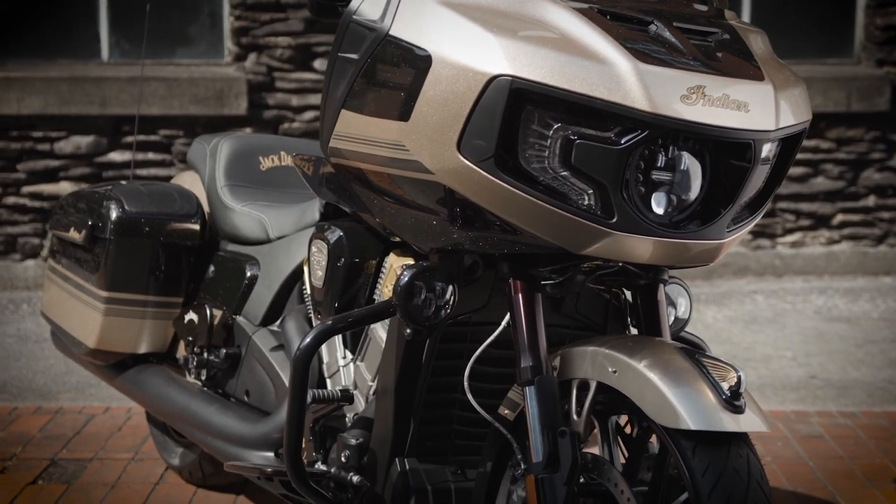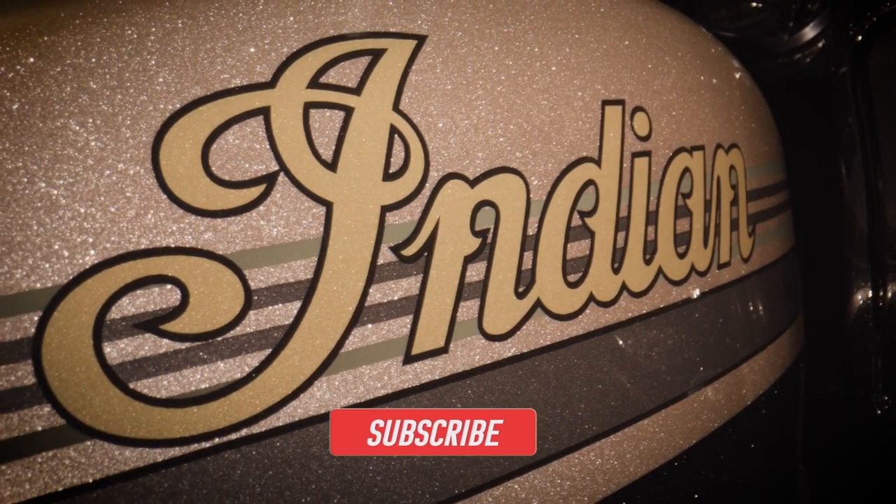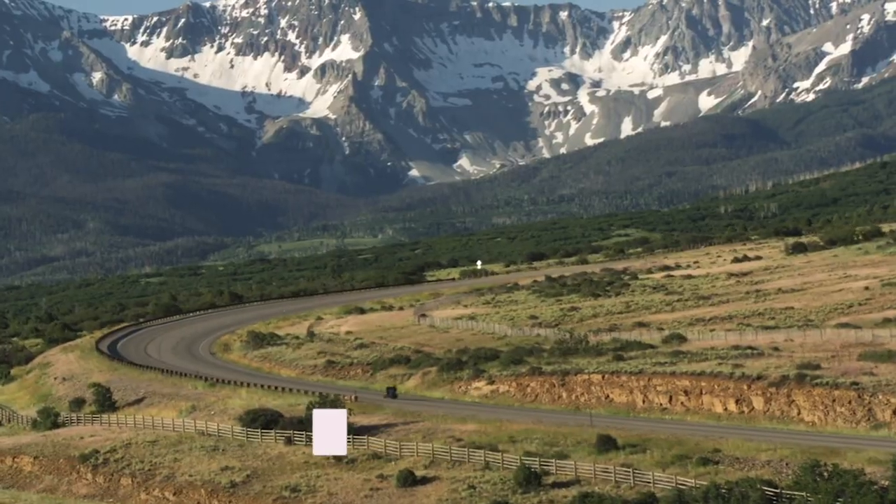If you liked this video, smash that like button, and if you'd like to catch more motorcycle news and content like this, consider subscribing to the channel and I'll catch you in the next one.